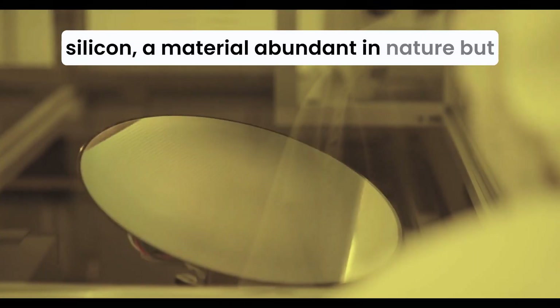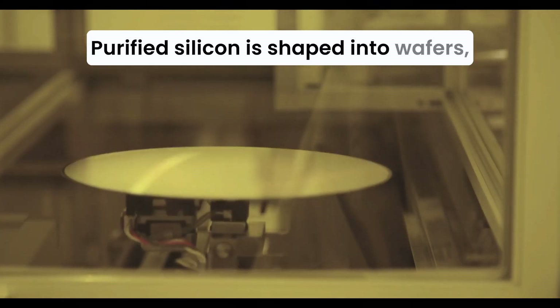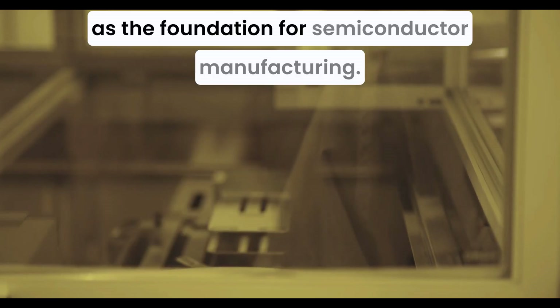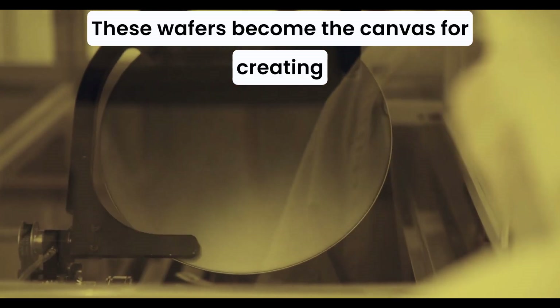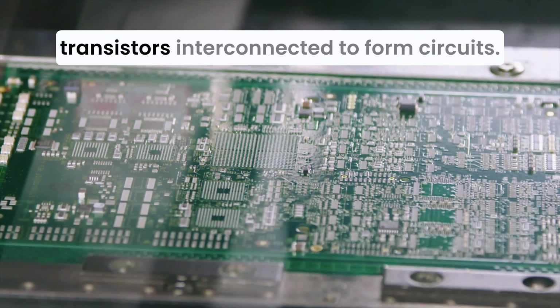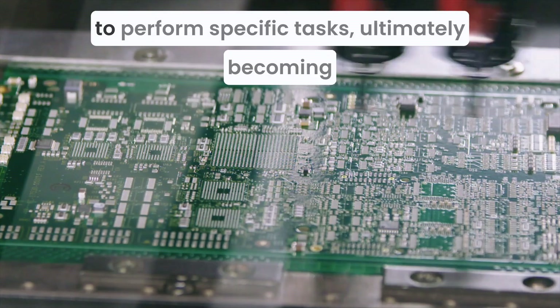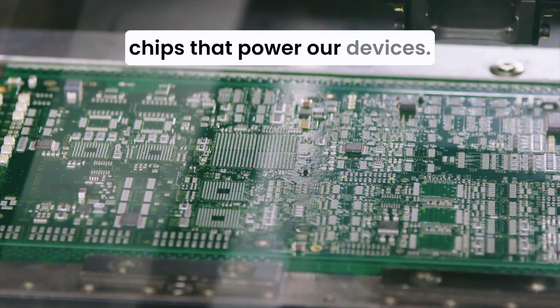The journey from raw silicon to finished products like microprocessors or GPUs begins with silicon, a material abundant in nature but requiring exceptional precision to refine. Purified silicon is shaped into wafers — thin, circular slices acting as the foundation for semiconductor manufacturing. These wafers become the canvas for creating transistors, tiny switches that control electrical signals. A wafer can hold billions of transistors, interconnected to form circuits that process signals to perform specific tasks, ultimately becoming chips that power our devices.